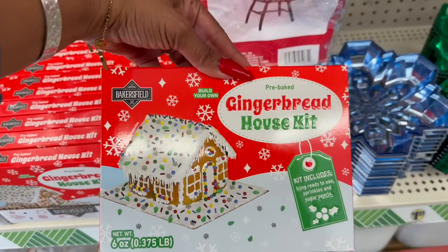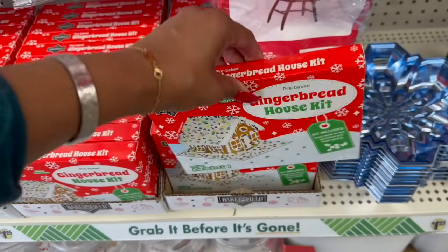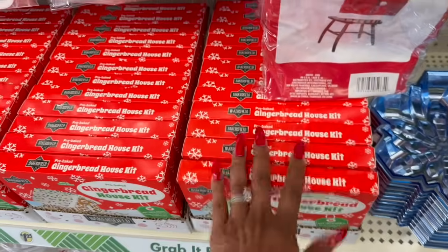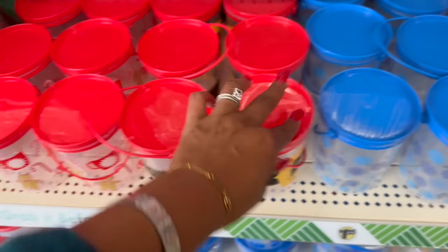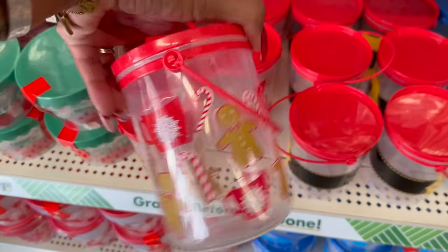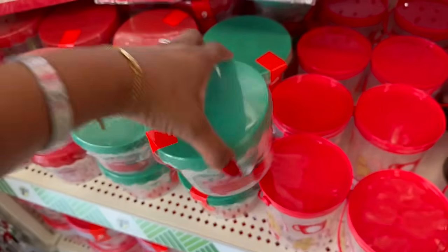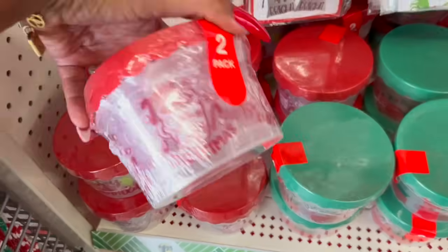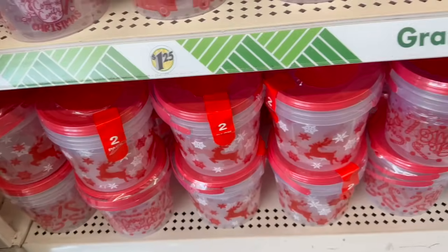Look at these — a gingerbread house kit that includes ready-to-use icing, sprinkles, and sugar pearls, for a buck 25. These are pretty expensive normally. They also brought out the little containers — this one is so stinking cute. They have two-packs as well — 'Cozy Comfy' — and down here they have the reindeers.